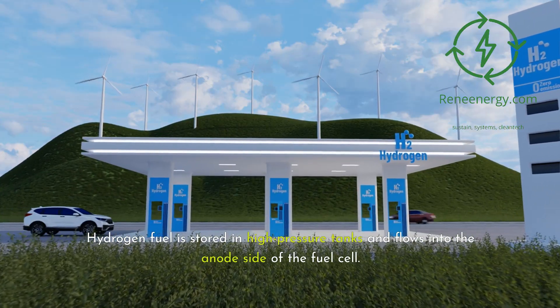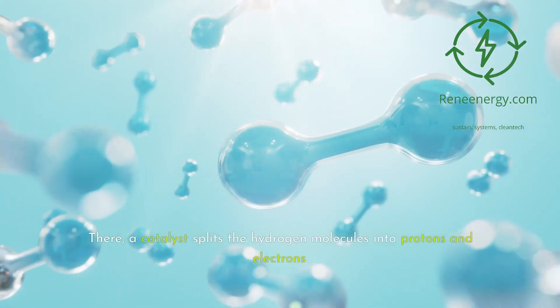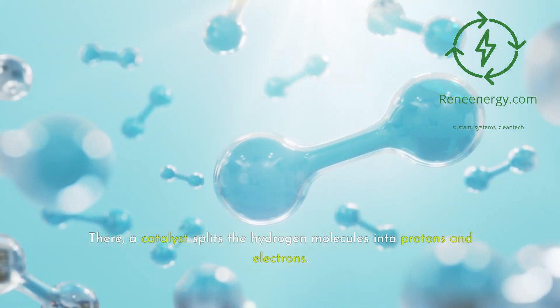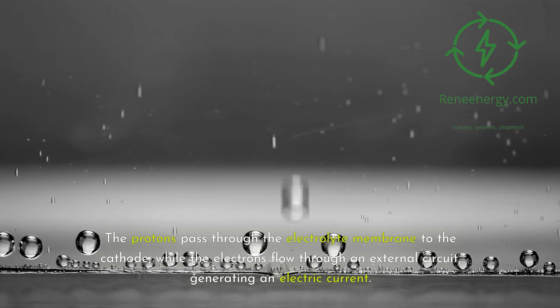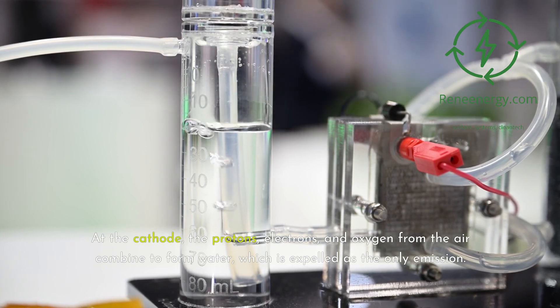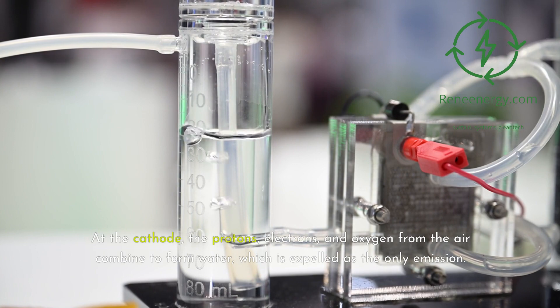Hydrogen fuel is stored in high-pressure tanks and flows into the anode side of the fuel cell. There, a catalyst splits the hydrogen molecules into protons and electrons. The protons pass through the electrolyte membrane to the cathode, while the electrons flow through an external circuit, generating an electric current. At the cathode, the protons, electrons, and oxygen from the air combine to form water, which is expelled as the only emission.